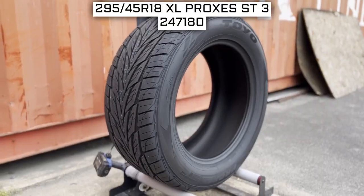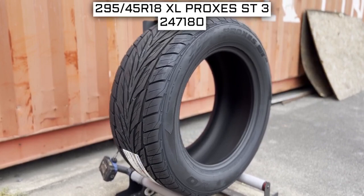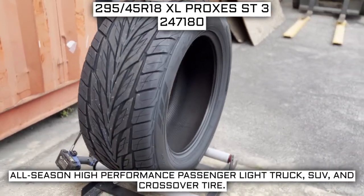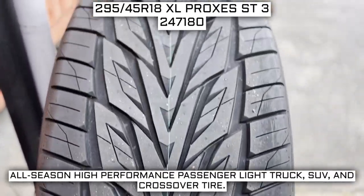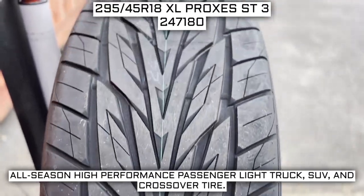Today we are looking at 295/45R18 Toyo Proxes ST3 tires. This is a Toyo brand tire from the Proxes ST3 series. This tire has a performance designation of all-season high-performance passenger light truck, SUV, and crossover tire.